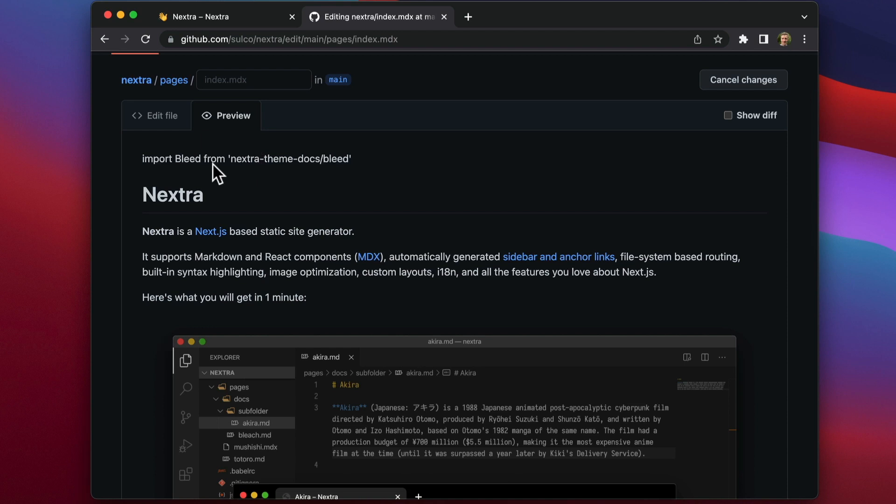It cannot look like my page because there is no dev server running. To see how these changes are going to be rendered on my page, I need to clone the repository, run the dependencies, and run the dev server. This is a lot of work for one small change.